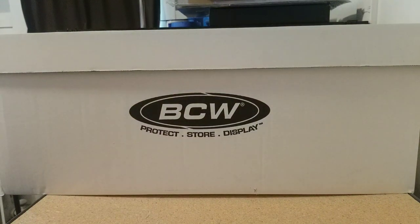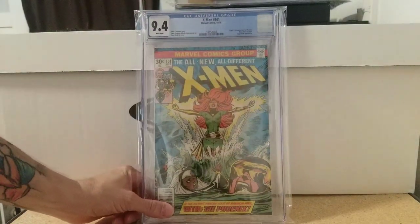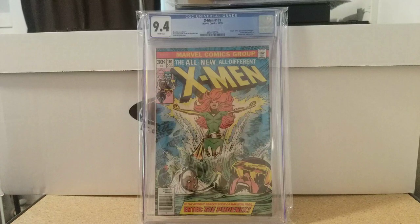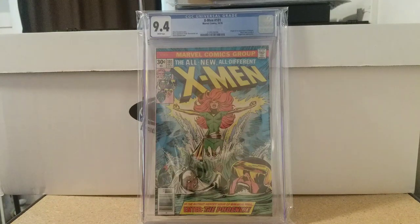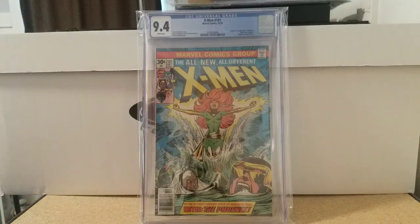Two more books. I just got this one a couple weeks ago — it's one of my big grails, so any chance I get to show this book I'm going to. X-Men 101 — first appearance and origin of Phoenix, 9.4 white pages. Beautiful Dave Cockrum cover. Big, big book.